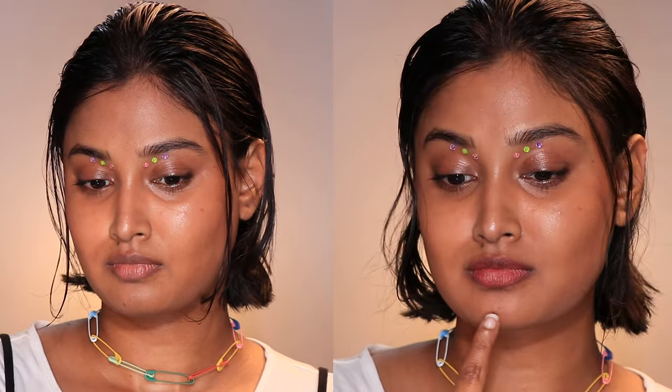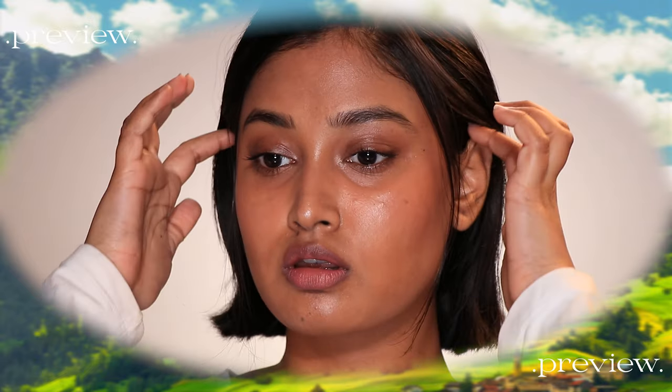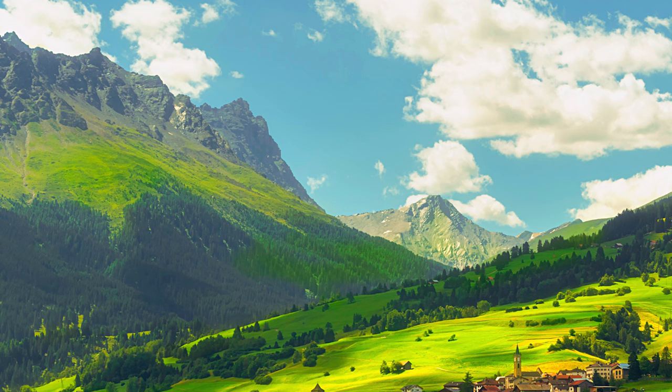That is it for today! Tell me your current favorite lipstick — I want to know. I'll see you next with a no-makeup makeup look. This is my first no-makeup makeup look so please come back. See you next week, bye guys!